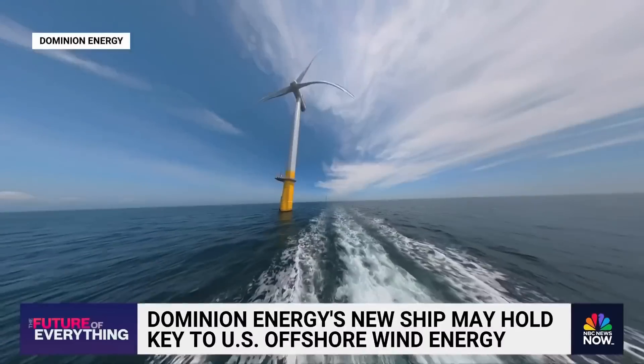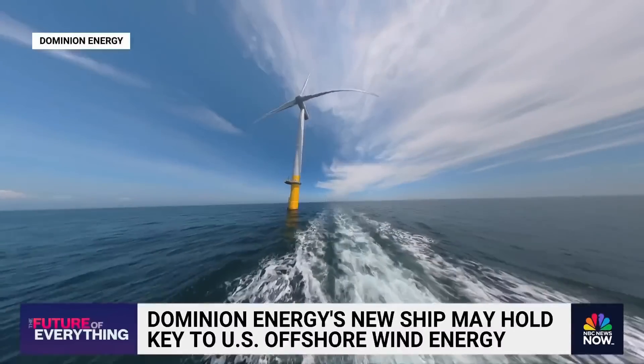This goes beyond our project — this is for the offshore wind industry. The winds of change, a work in progress.